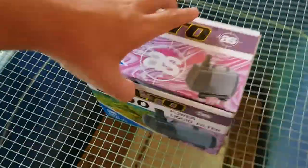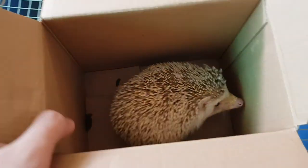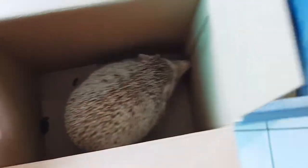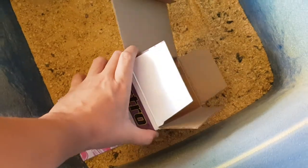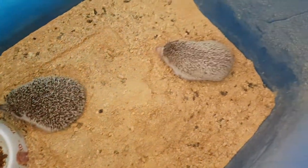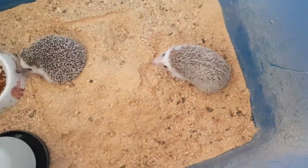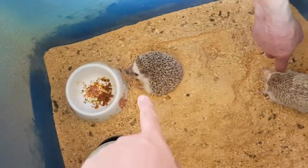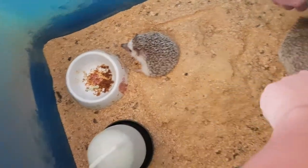I also bought a hedgehog — a male hedgehog for the female. This is a male hedgehog. This is a brown color hedgehog and this is my hedgehog, black color. This is a female and this is a male.